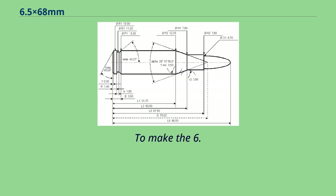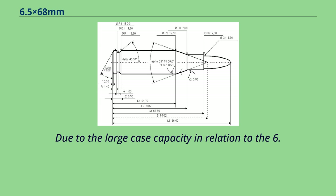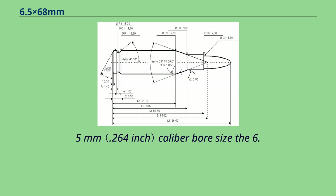To make the 6.5x68mm an awesome long-range cartridge, rifle barrels with a 200mm to 230mm twist rate are a better choice. Due to the large case capacity in relation to the 6.5mm caliber bore size, the 6.5x68mm is very harsh on barrels.